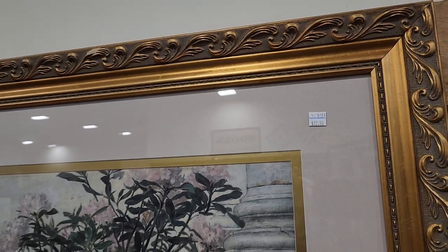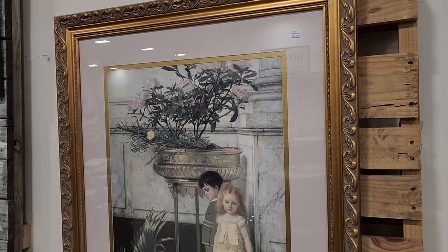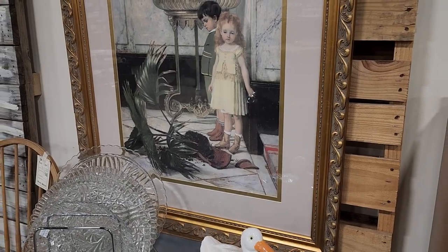Here's another one of those pictures — it just went on and on through the store today. This was $12.50 and it's huge — probably four feet tall. So cute.